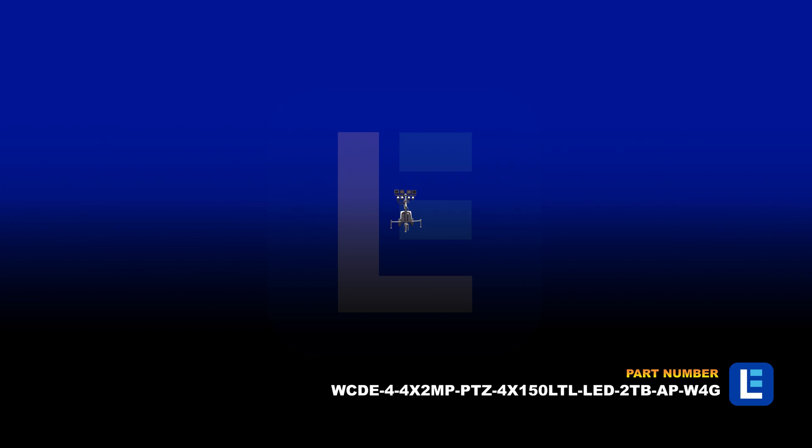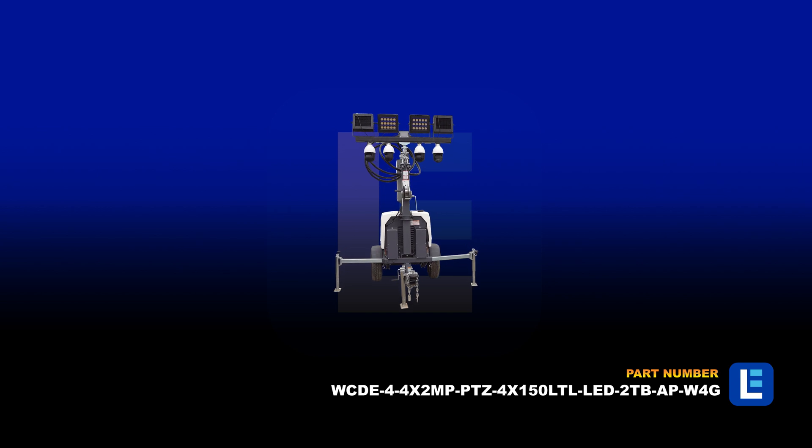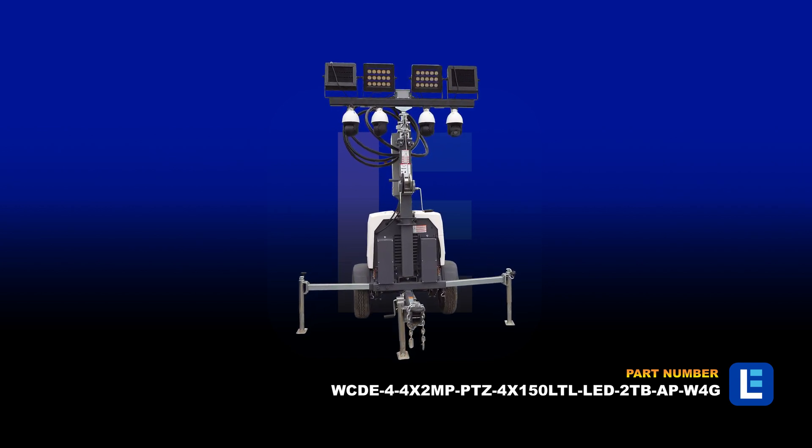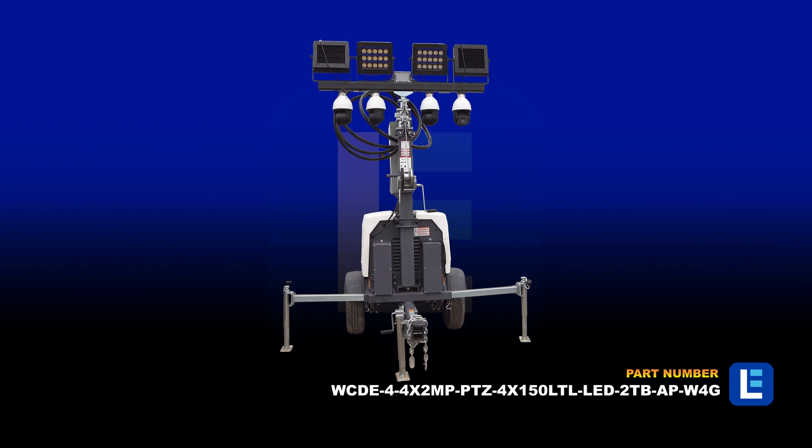The Telescoping Mobile Security Tower from Larson Electronics is a fully stand-alone security surveillance package with remote monitoring, powered by a water-cooled diesel engine turning a single-bearing 6,000-watt generator.